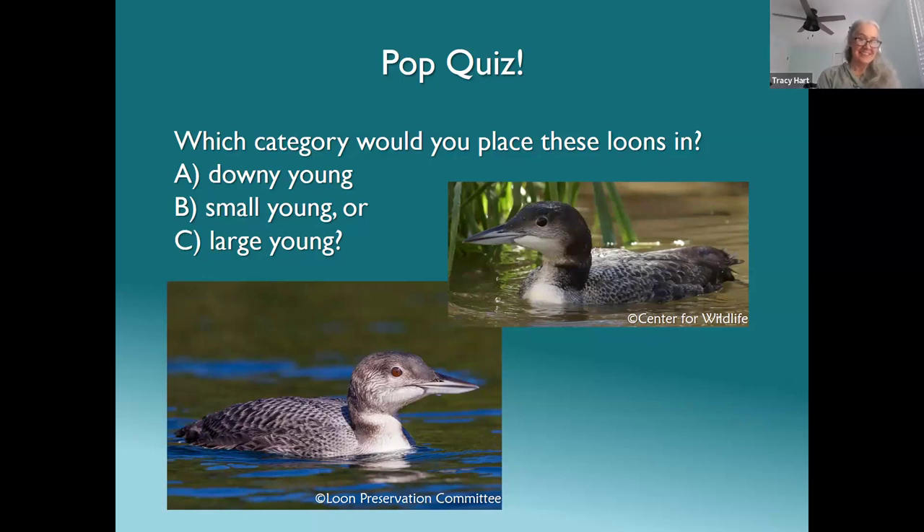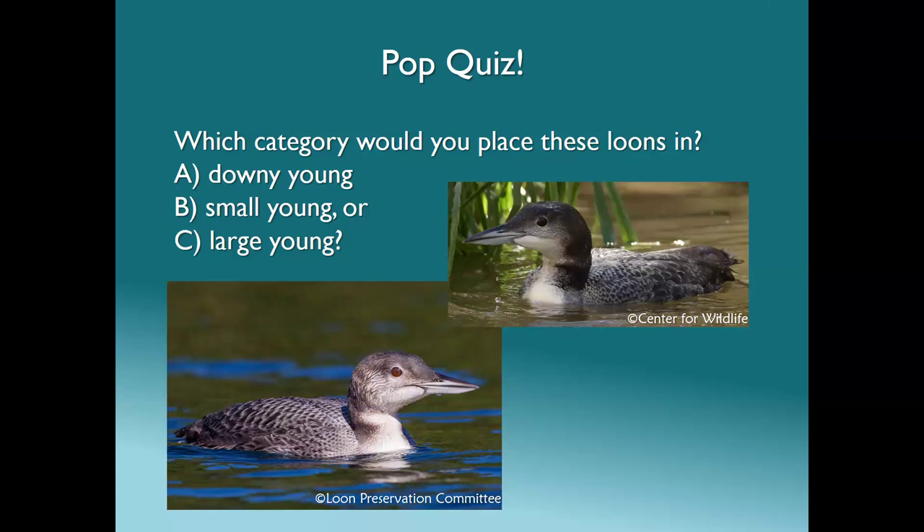Kathy answered: a large young — it looks like it's got quite a few of its colors coming in. That's correct! Large young loons have gotten all of their contour feathers in, they're more of a gray color, and you won't see the fluffiness. They're about the same size as an adult, and the bill is really long compared to a really young loon. Mostly it's size and that nice smooth gray feathering.